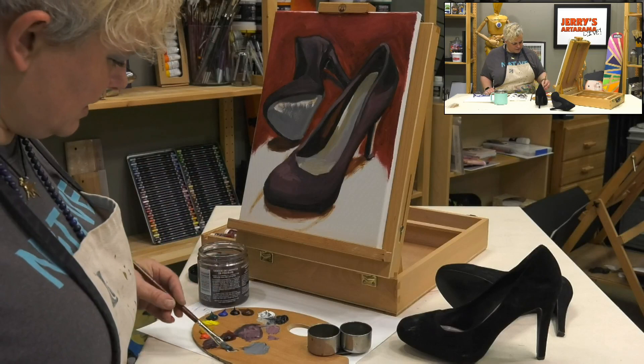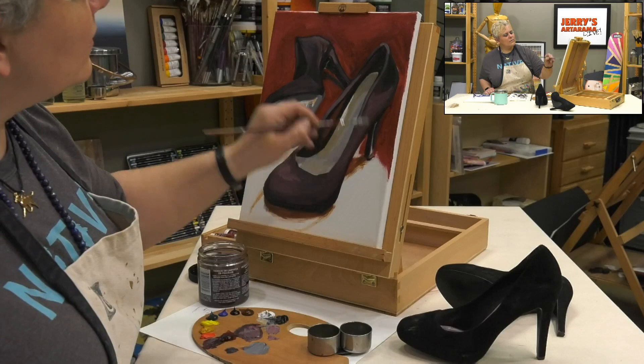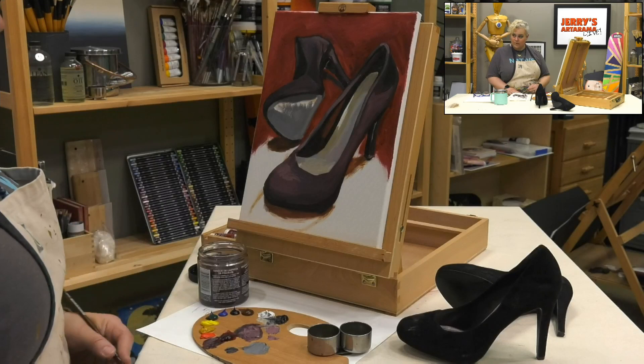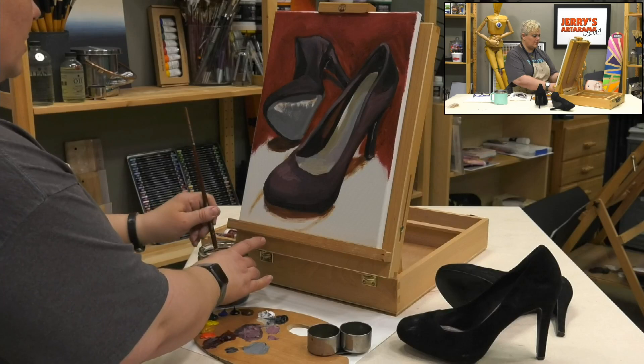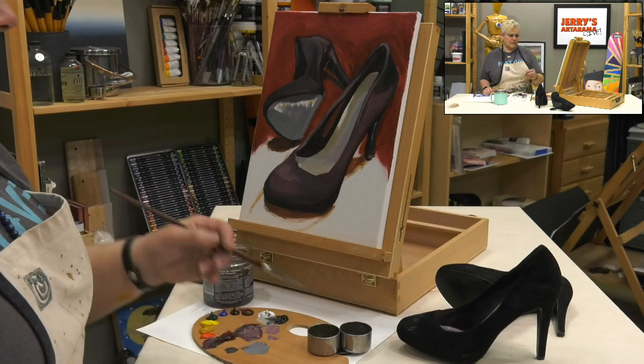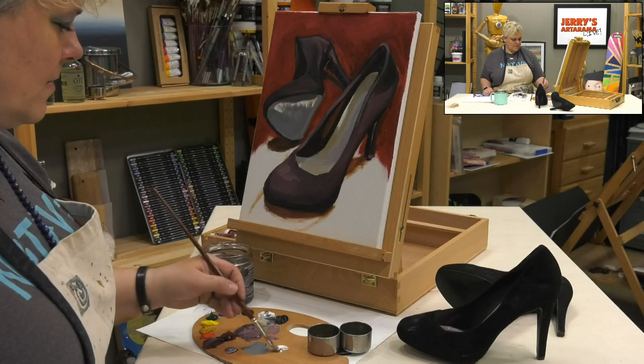Any last questions? I'll get this as far as I can, then finish it and post it in the Jerry's Live group by Friday. Do you think you'd seal or varnish this immediate painting? If I liked it and wanted to do something with it, yes. As soon as it's dry to the touch you could use something like amber, or put a retouch varnish on it. It's not super thick and because it's linseed oil it would dry pretty quickly.